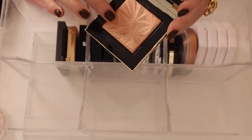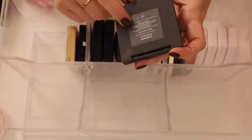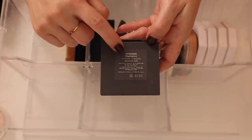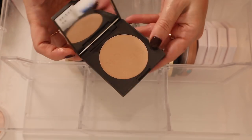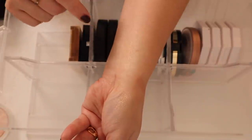Here is a highlighter from PYT Beauty — a clean beauty brand. This is their highlighter, I think the shade is Upgrade. It's a very pretty highlight, definitely on the more subtle side but really really pretty.